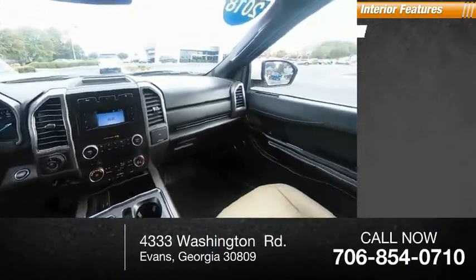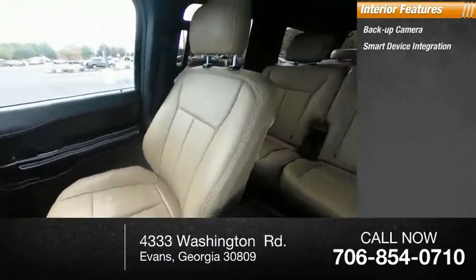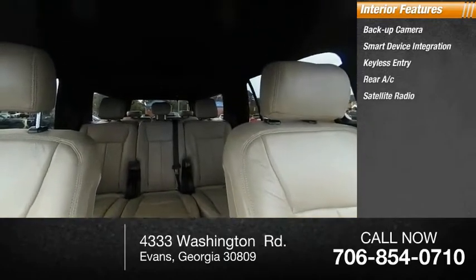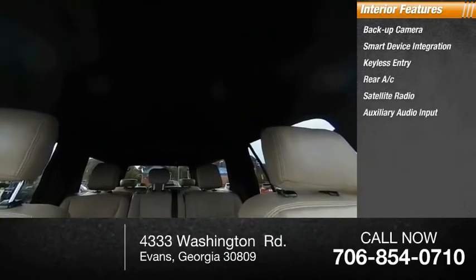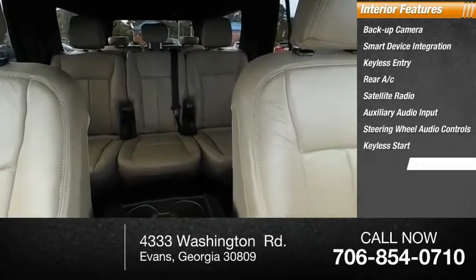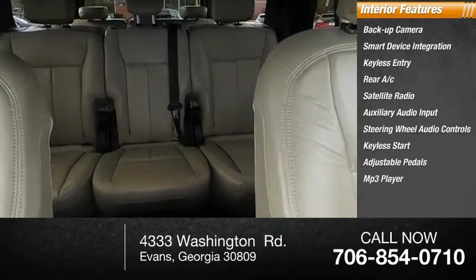Inside you'll find backup camera, smart device integration, keyless entry, rear AC, satellite radio, auxiliary audio input, steering wheel audio controls, keyless start, adjustable pedals, MP3 player.